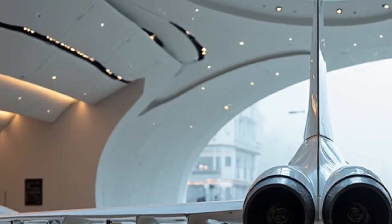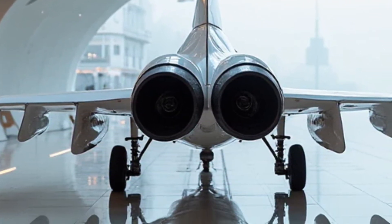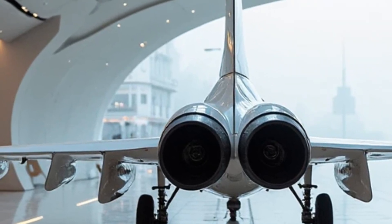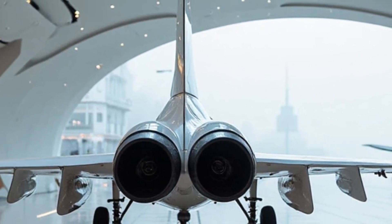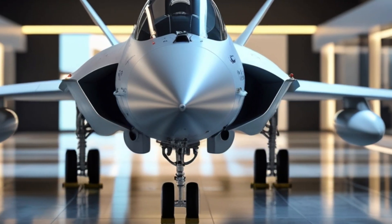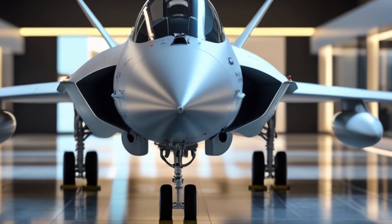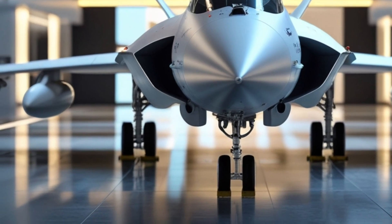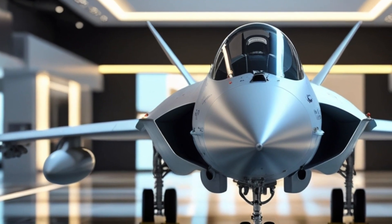From the back, you get a clear look at the powerful engine exhaust, reshaped for better heat signature management. The rear stabilizers mounted high provide exceptional control at extreme angles. The Gripen's thrust-to-weight ratio has been improved, and with the newer power plant it now offers even greater acceleration, high-speed performance, and supercruise capability — meaning it can fly at supersonic speeds without afterburners, a feature reserved for top-tier fighters.